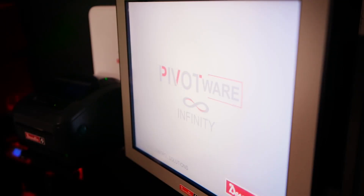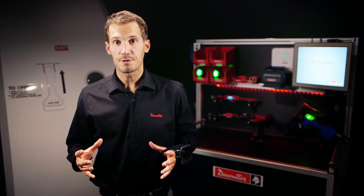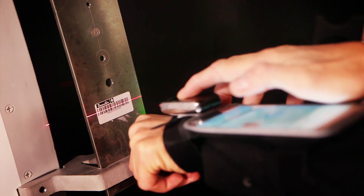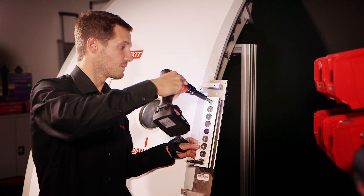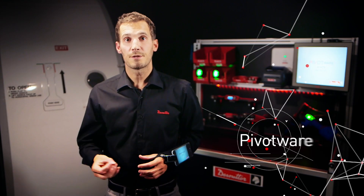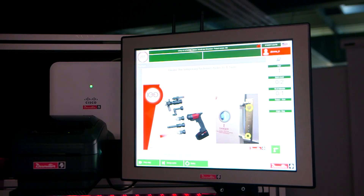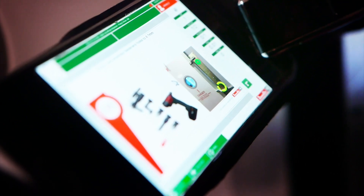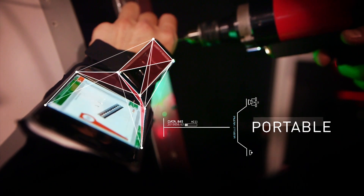With PivotWare, Desuiter's process control solution, you are controlling and managing all of those equipments. You make sure that the right operator carries out the right operation at the right time with the right equipment and the highest level of quality. It provides operator guidance either on the PivotWare Infinity screen designed for static stations, as well as on portable HMI which is more designed for flexible assembly lines.